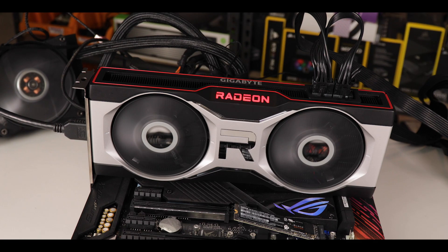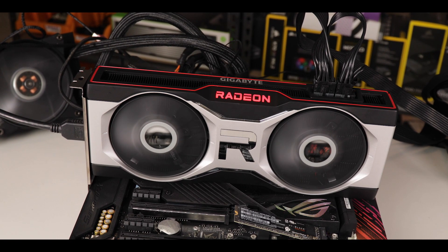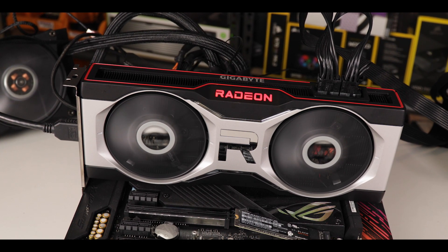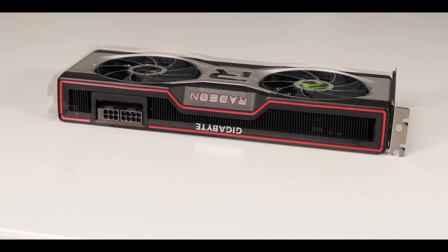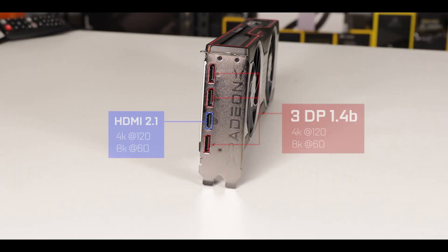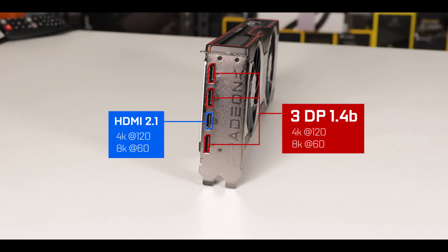Starting with the obvious, our Radeon RX 6700 XT comes with an impressive cooling block featuring two large 80mm fans. It remains a two-slot tall video card, so easy to fit in about any build out there. It has four display outputs capable of supporting no less than 8K gaming at 60 frames per second, or 4K at 120 frames per second.